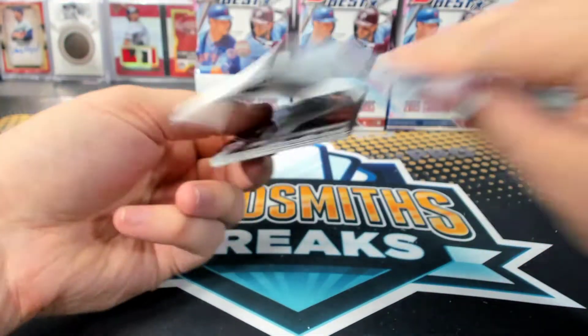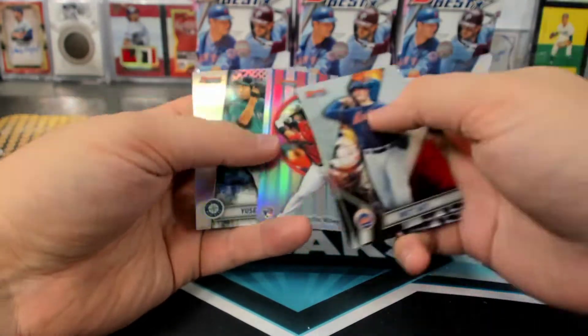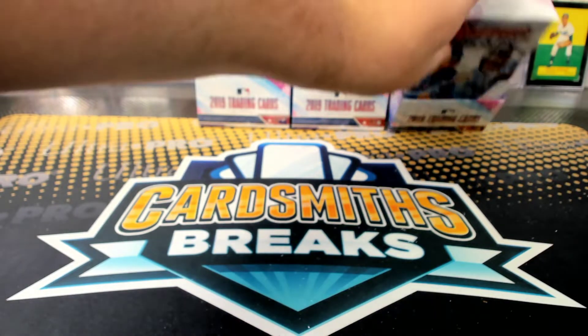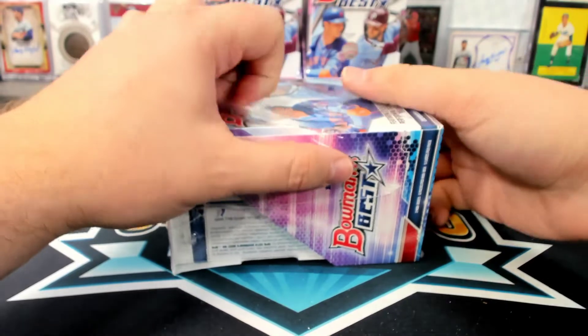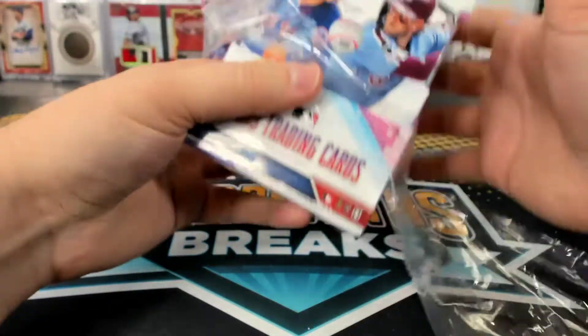Yeah, you're on pace for another one. Eloy — one in the first box, one in the fifth box. Oh really, Shark's Edge? Wow. That would be awesome.